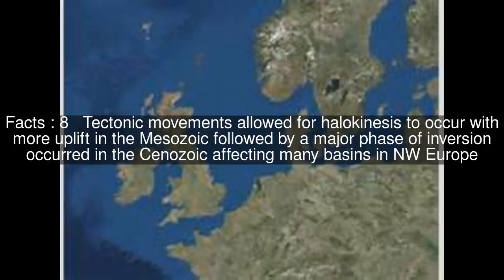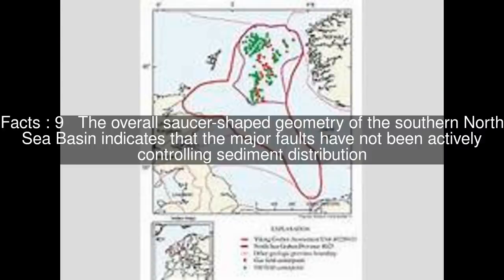Tectonic movements allowed for halokinesis to occur, with more uplift in the Mesozoic, followed by a major phase of inversion in the Cenozoic affecting many basins in northwest Europe. The overall saucer-shaped geometry of the Southern North Sea Basin indicates that the major faults have not been actively controlling sediment distribution.